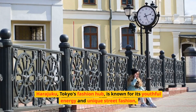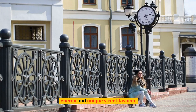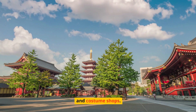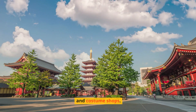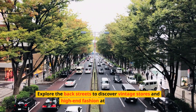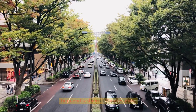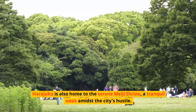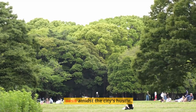Harajuku, Tokyo's fashion hub, is known for its youthful energy and unique street fashion. Takeshita Street buzzes with trendy boutiques, crepe stands, and costume shops. Explore the back streets to discover vintage stores and high-end fashion at Omotesando. Harajuku is also home to the serene Meiji Shrine, a tranquil oasis amidst the city's hustle.